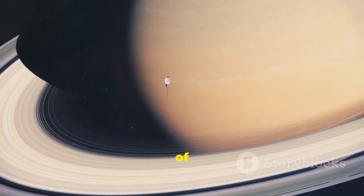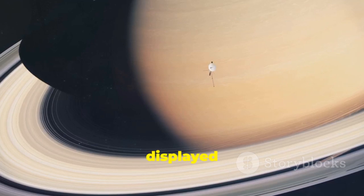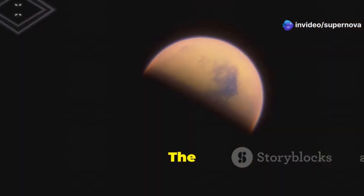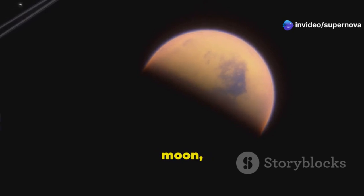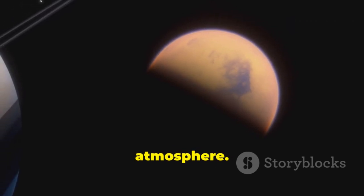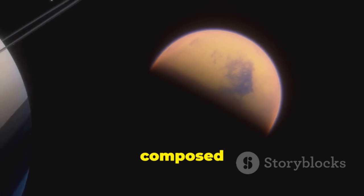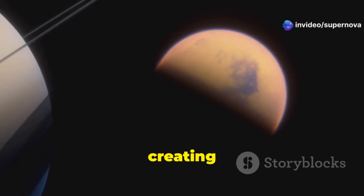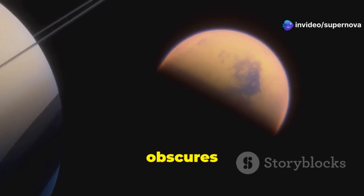The rings, composed of countless icy particles, displayed a level of complexity and beauty that had never been seen before. The probe also made a close flyby of Saturn's largest moon, Titan, revealing its thick, hazy atmosphere. Titan's atmosphere is primarily composed of nitrogen, with traces of methane and other hydrocarbons, creating a dense orange haze that obscures the surface.